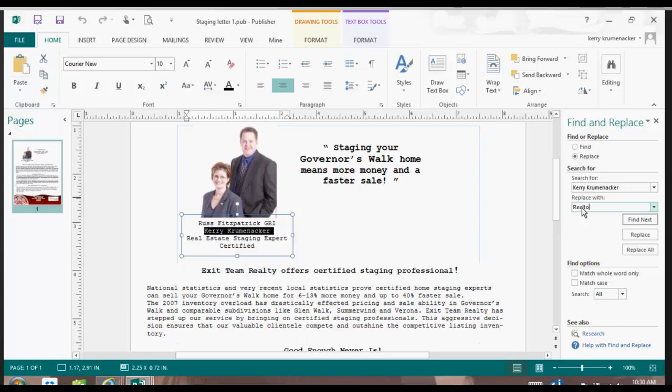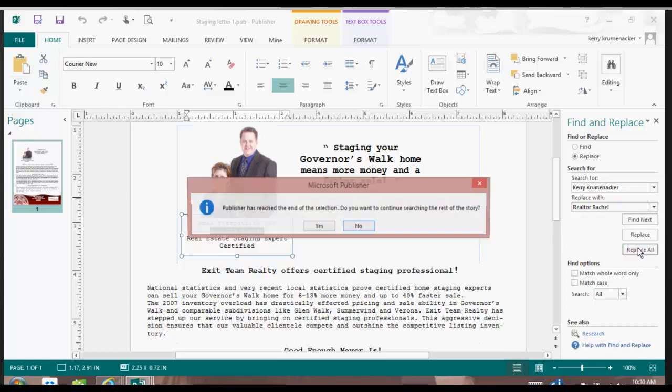What it's going to do for me is find and replace every place that Carrie Kremenacker exists and type in Realtor Rachel for me. So I simply have to push the Replace All button. And it says it's reached the end of the selection I told it — do you want it to do the rest of the story?